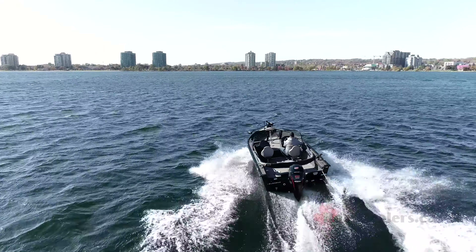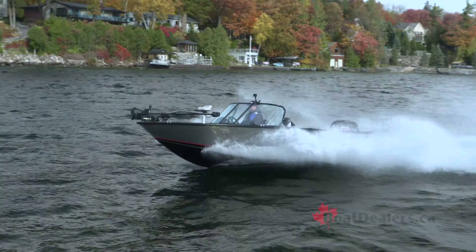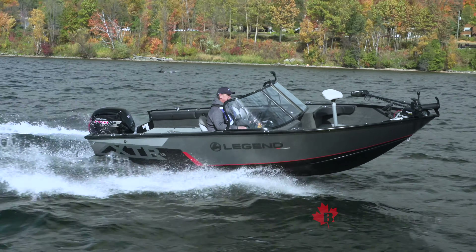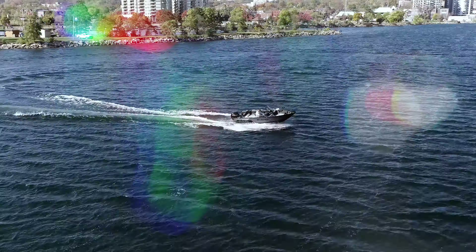Legend has done an absolutely exceptional job taking the proven 18 XTR with the performance package, adding the ultimate fishing package to really turn this into not only a great fishing machine, but an incredibly seamless and quick-to-transform family entertainment machine. For BoatDealers.ca, this is Rick Lazell.